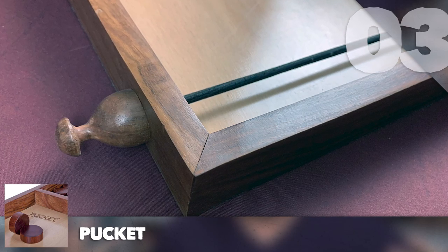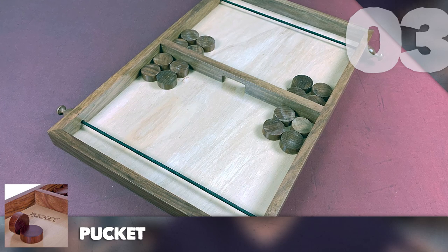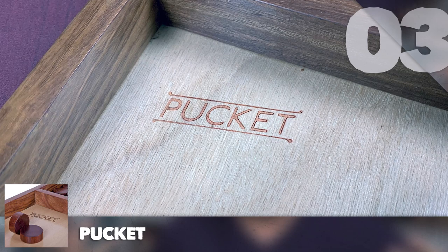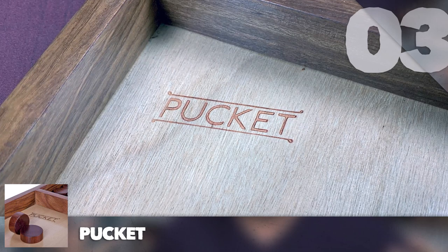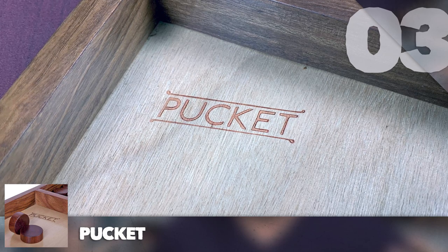The production quality of Pucket is really well done — the tray board with the elastic band and all the wooden pucks is beautiful. It's a game you wouldn't mind having sit out all the time. Matches only take a couple of minutes and you have a blast. Check it out — Pucket is really fun.